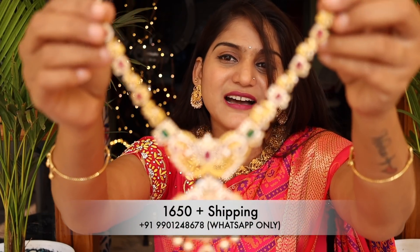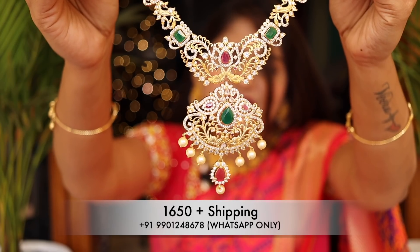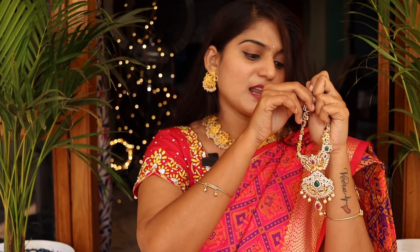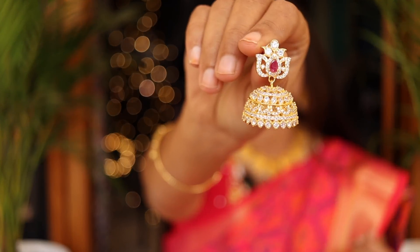Welcome back friends! Firstly, in this collection, I found a jewelry item. This is a Rani Haram type model. I found a lot of good quality, design, and multicolor beads. I also found a lot of earrings — they are very classy.